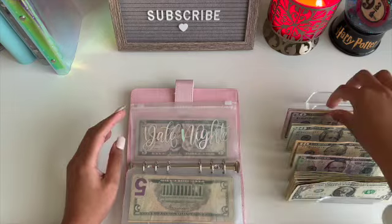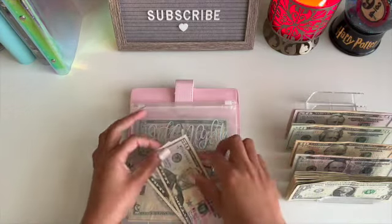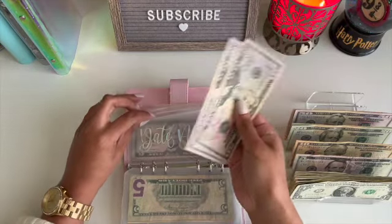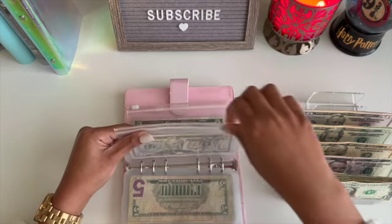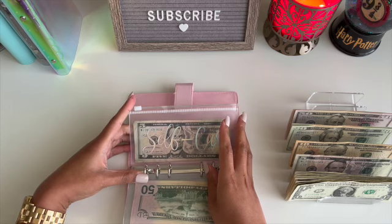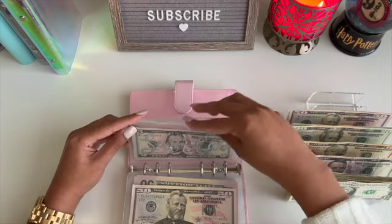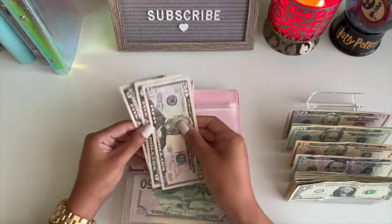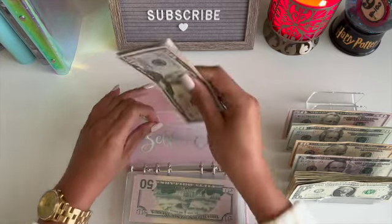For date night, date night is getting $100 this week. We have been really enjoying going out to dinner or out for drinks, so $100 — hopefully that'll cover the next two weeks. And then self-care is getting $50. I want to save up to get my hair done and get my nails and toes done, so we're going to start building that back up. We have $60 in self-care.